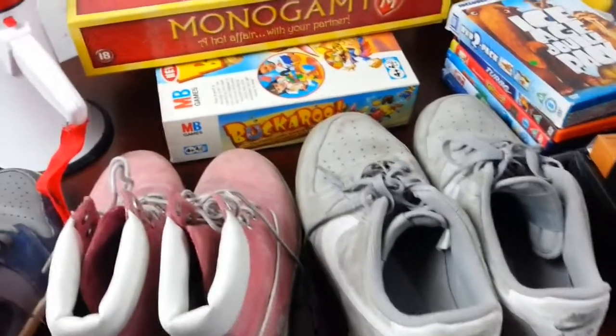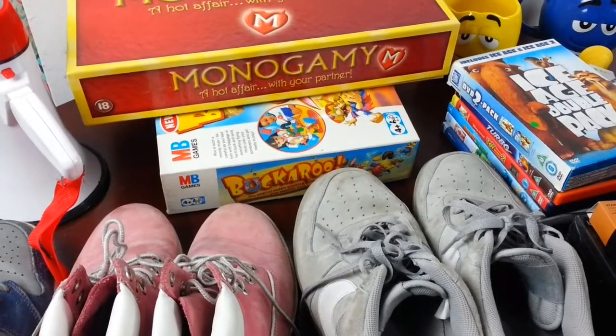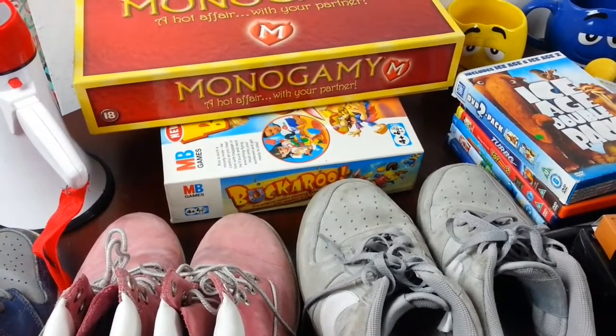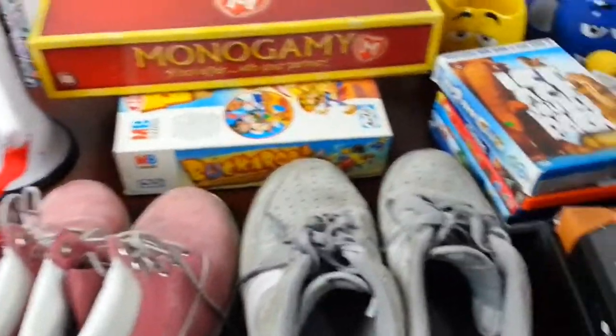Hi everyone, quick haul video for Sunday the 17th of September 2017. I'm just going to show you quickly what I managed to pick up.